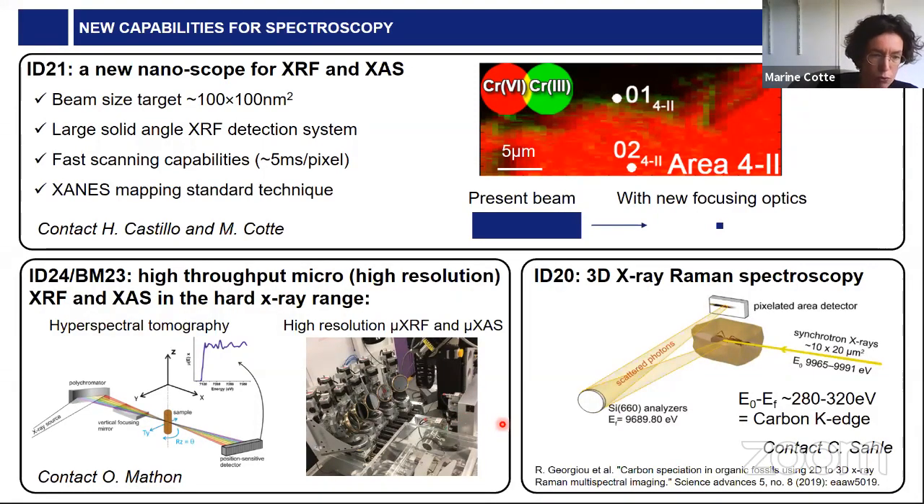Finally, I also wanted to highlight another approach developed at ID20: X-ray Raman spectroscopy. There were first experiments by colleagues from IPANEMA reporting applications to the study of fossils. The idea is to get information about low-Z elements such as carbon, but still using hard X-rays as excitation. This combines the advantages of hard X-rays — like penetration depth and the possibility to study thick volumes — together with sensitivity to light Z elements.